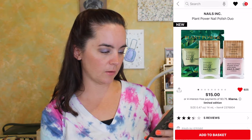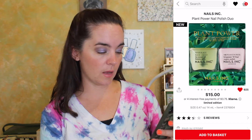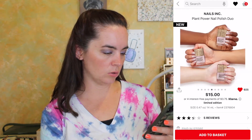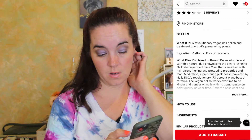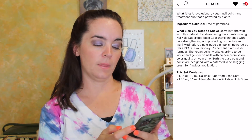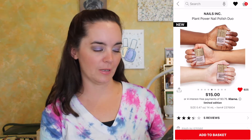Next we have the Nails Inc Plant Power Nail Polish Duo. This is $15 and it comes with the Nail Kale base coat and then a color called Meditation Polish in high shine. I just want to try the duo — I think it looks pretty.